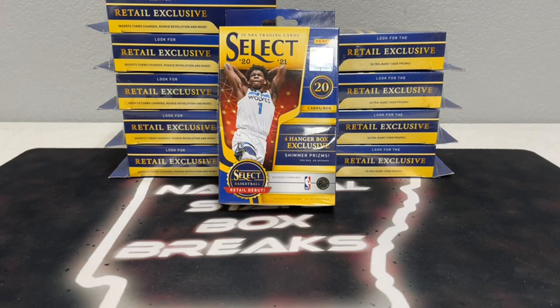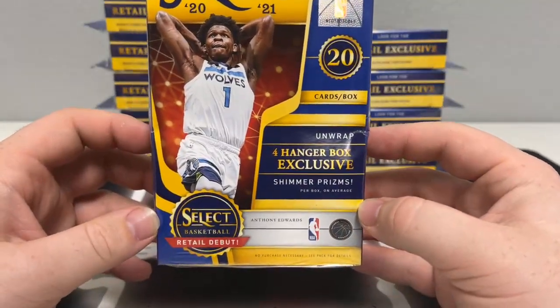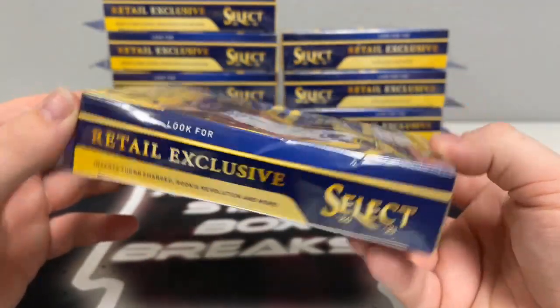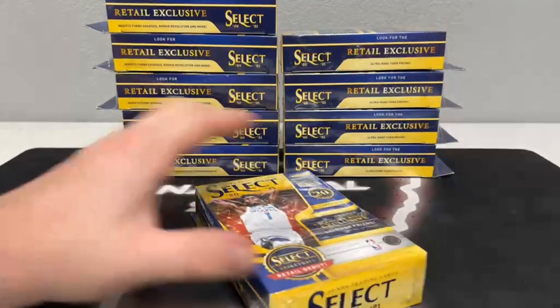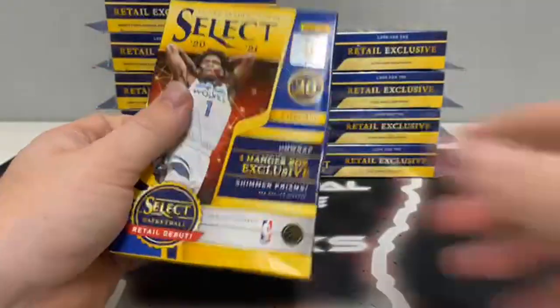Our breaks are always available to replay right here on our Facebook group and our Facebook page, and we also upload our break videos to our YouTube channel immediately following the stream — that is Natural State Box Breaks on YouTube. We always ship next day as long as the post office is open. We should unwrap four hanger box exclusive shimmer prisms per box on average. We're looking for the retail exclusive inserts: Turbo Charge, Rookie Revolution, and more, and also for the ultra-rare Tiger Prisms. Good luck to all teams!